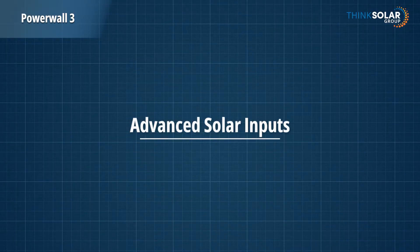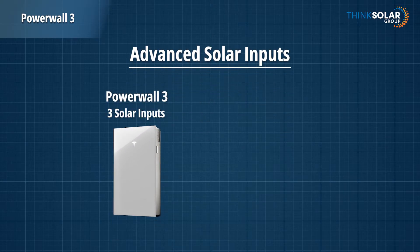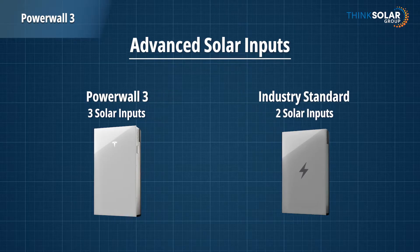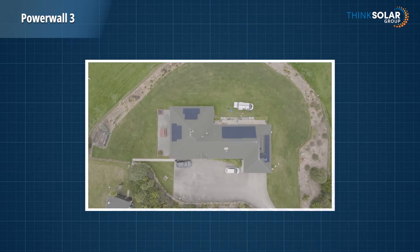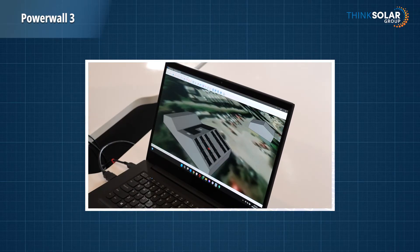Another new feature is advanced solar inputs. The Powerwall 3 has three separate solar inputs compared to the current industry standard of two. This makes it easier to use three roofing aspects instead of two, allowing for additional panels across your roof space and giving greater flexibility when designing your panel layout.